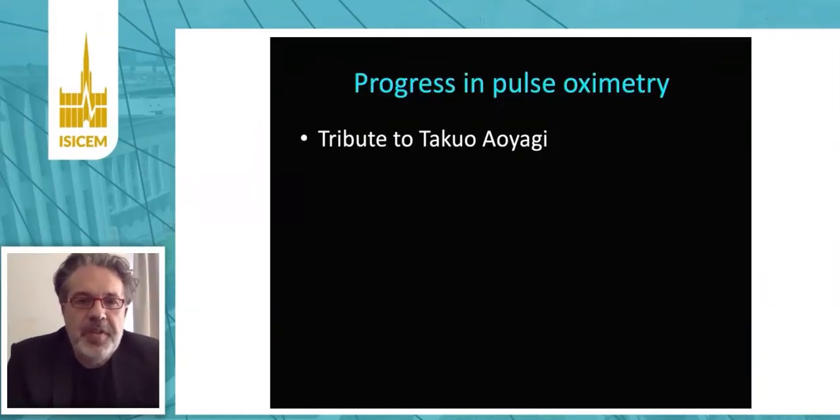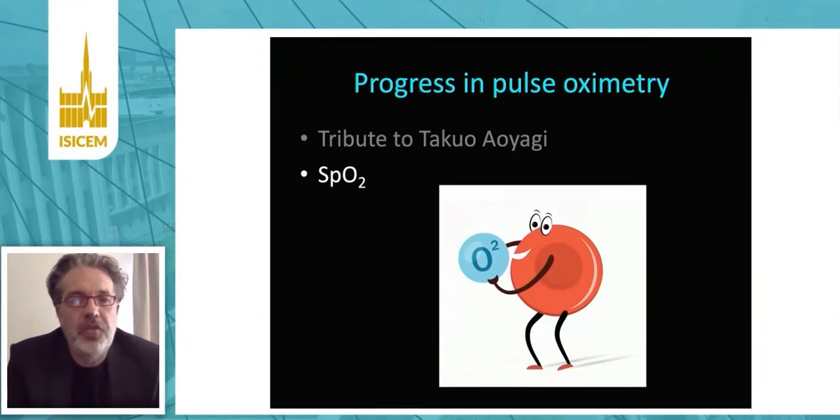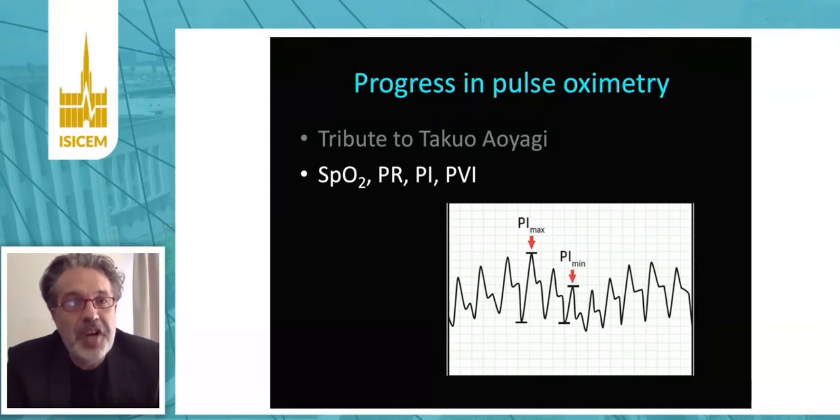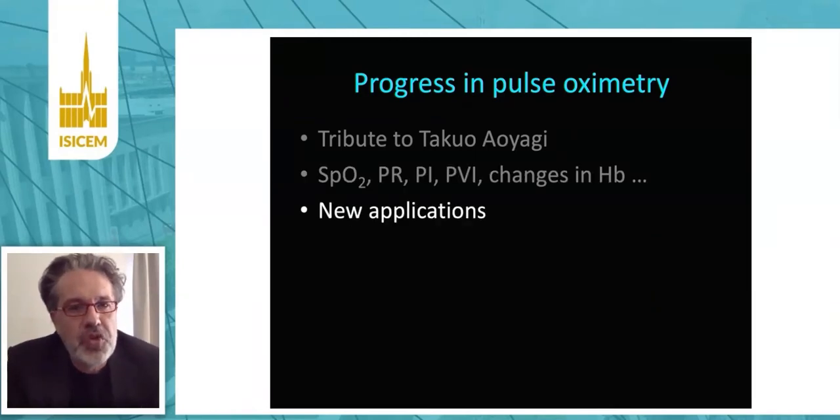Pulse oximetry was invented by Mr. Takuo Aoyagi, who sadly passed away a few weeks ago. Pulse oximetry is used everywhere, beyond the OR and the ICU, mainly to monitor oxygen saturation. But we can also use it to monitor pulse rate, peripheral perfusion index, pleth variability index — which is simply a quantification of the respiratory swings in the pulse oximetry waveform — or to track changes in hemoglobin. During the next 11 minutes, I'm going to focus on new applications with COVID-19 patients in mind.